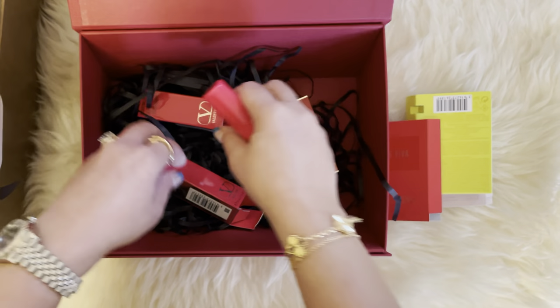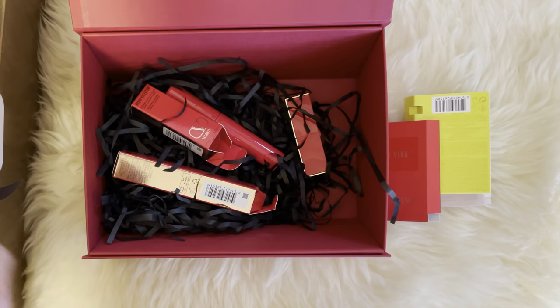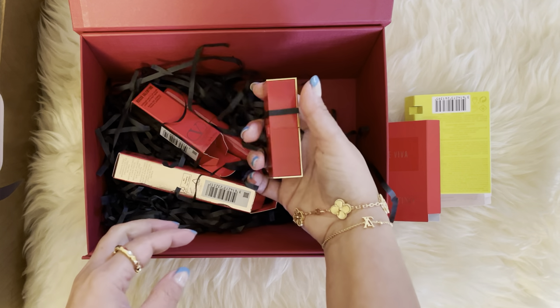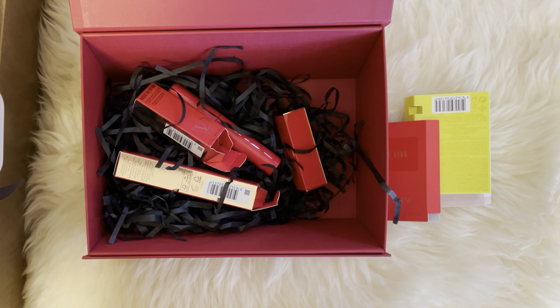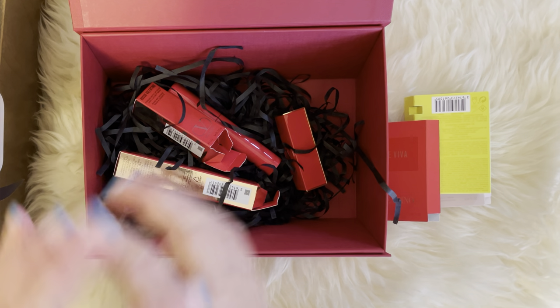So yeah, I think that's it for the items I purchased. They don't have any freebies at the moment, but I just wanted to give this other matte lipstick a try. There you go, guys — thank you for watching and I'll see you in my next one, bye!